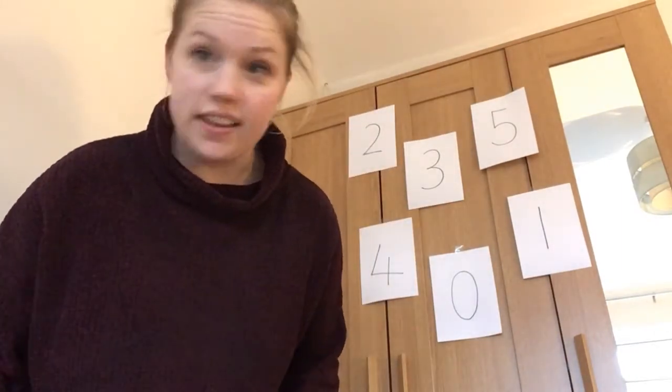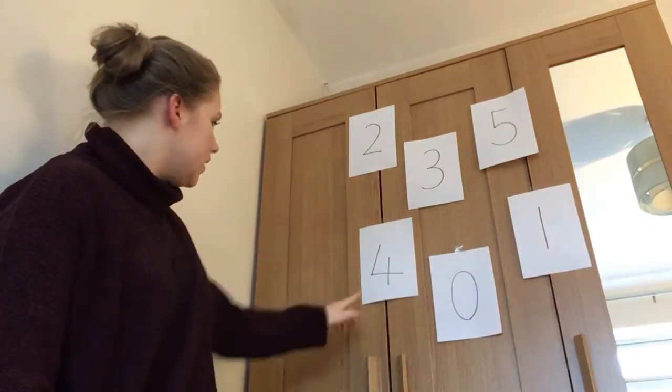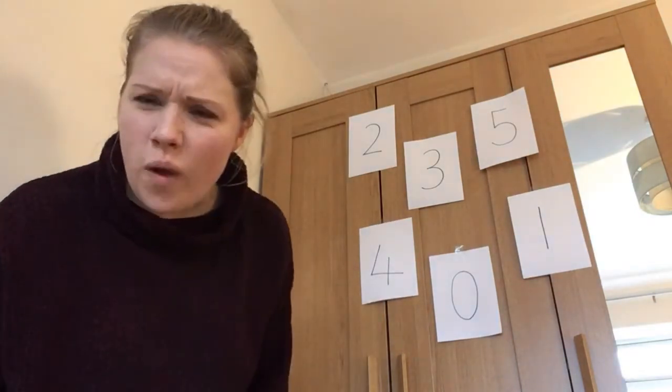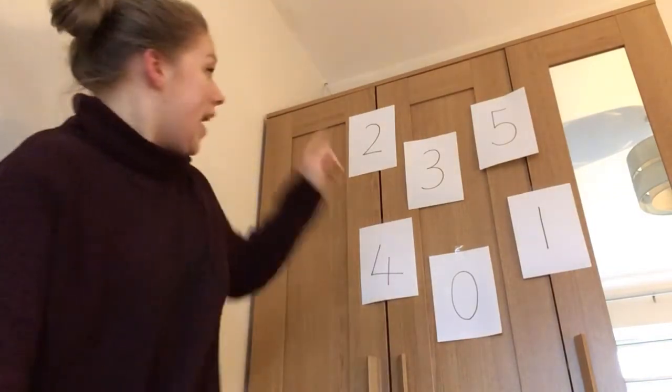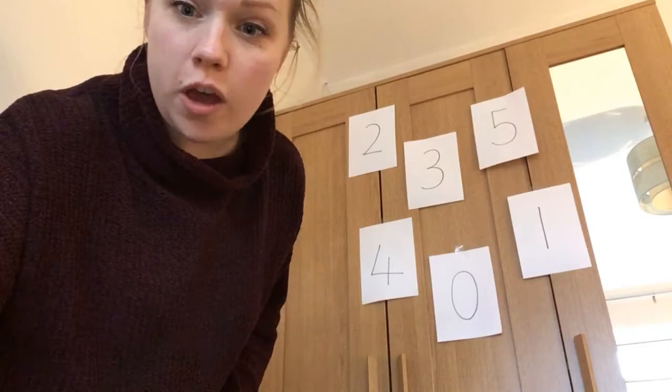Three. Where's number three? Can you see it? Is that number three? Where is it? It's here. Thanks guys. Let's go one more time.